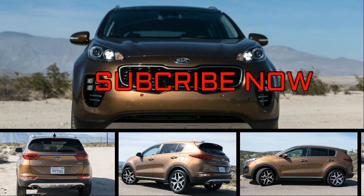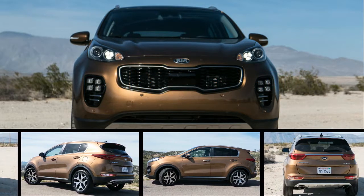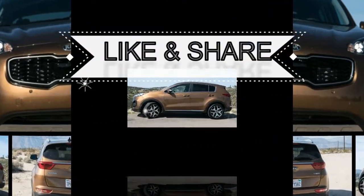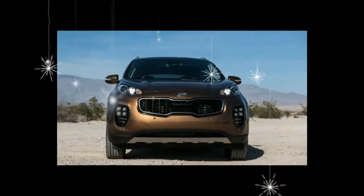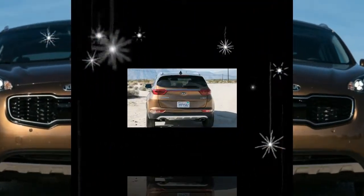Kia puts the fun and funky with the wonderfully appointed Sportage. This quirky compact crossover has a charming Audi-like interior and a long list of premium options. These include heated and cooled seats, Apple CarPlay and Android Auto, a panoramic sunroof, and a host of high-tech safety assists such as automated emergency braking.